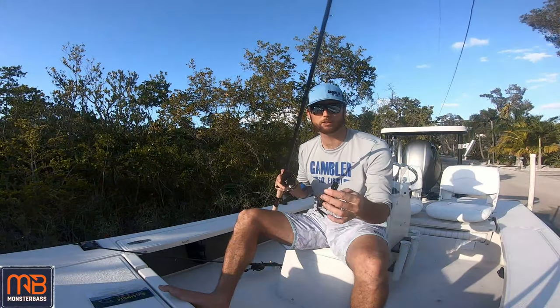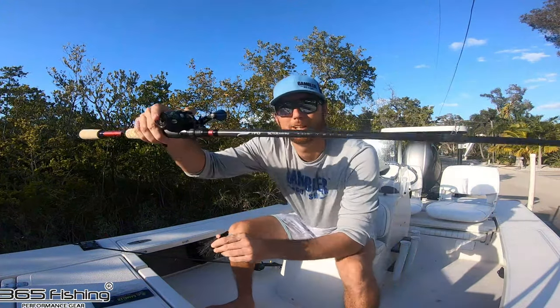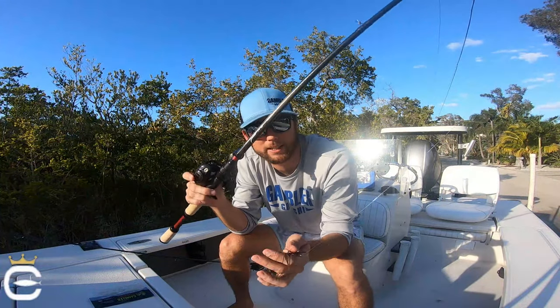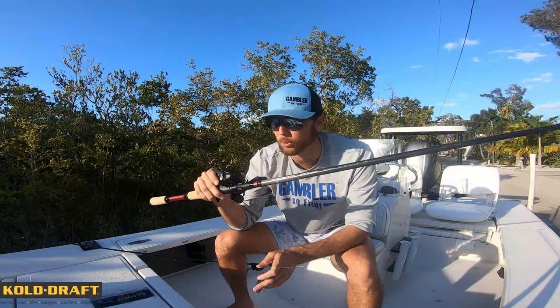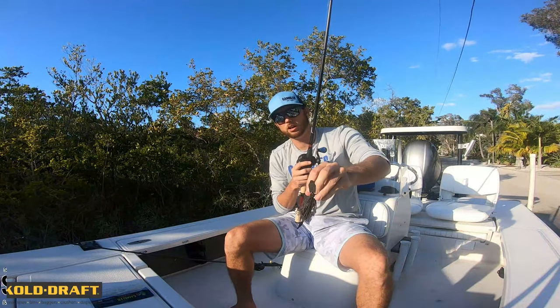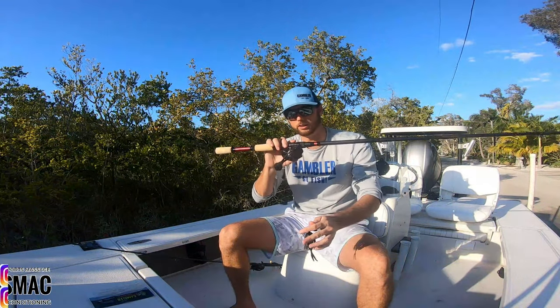The new one that will rival it is right here — the new TFO Tactical Glass Rod. This is a 7'4" Medium Heavy Cranking — same dimensions but part fiberglass. I am super excited to toss this. I've got it set up with 15-pound fluorocarbon on a 7.1:1 gear ratio reel. I am super excited to throw this one.